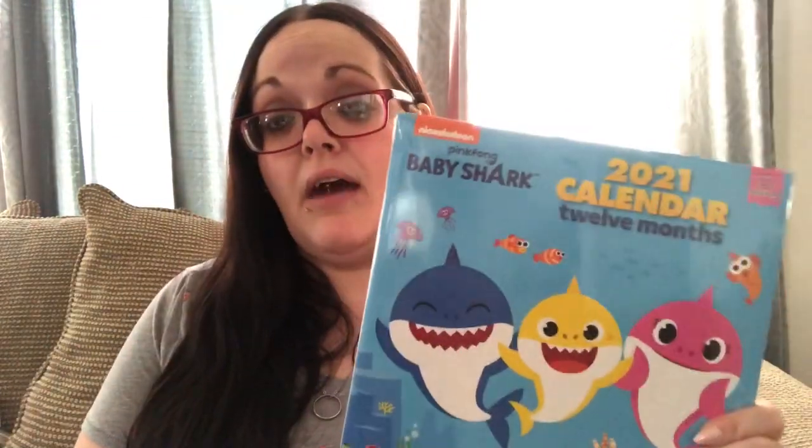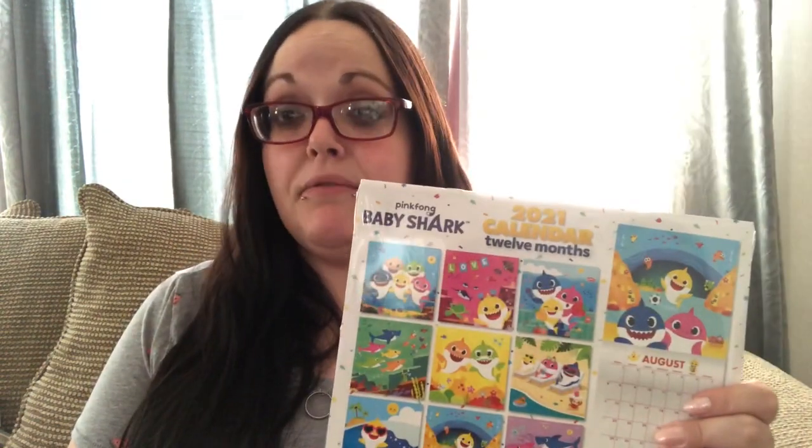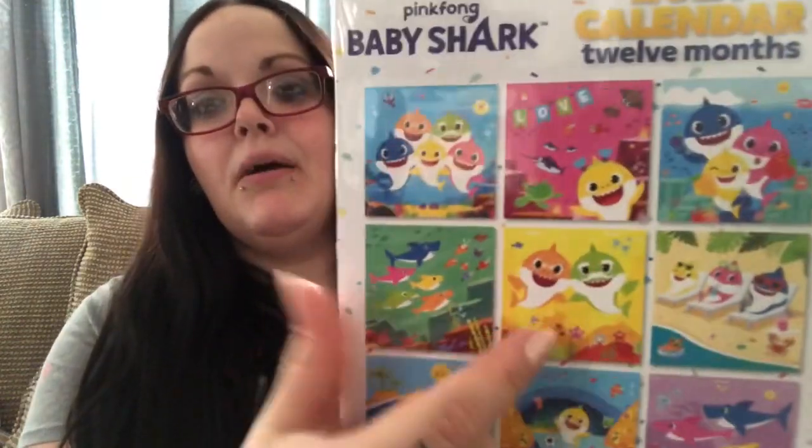I picked up the Baby Shark calendar — I looked for it last time but they were completely out, only had Care Bears and PJ Masks. I want to hang a few pages in the bathroom and frame them since the kids' bathroom is a nautical theme. Shannon can also take some to my in-laws, or frame the grandma and grandpa shark page as a gift for Grandparents' Day. I might also use the calendar so she can keep track of which days she has speech therapy.